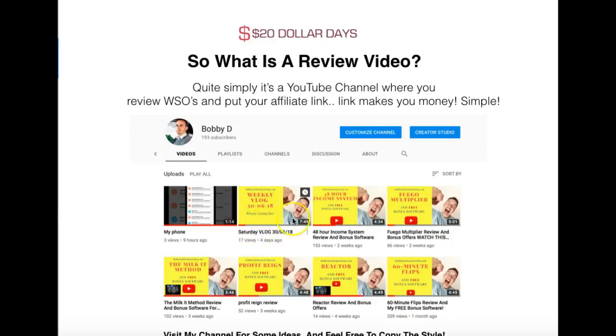This one only went on four days ago. 48 Hour Income System — 153 views, Fugo — 66, 60 Minutes Flips — 209, Reactor — 14, Profit Rain — 52, Milk It Method — 102. These are not massive numbers, but they get me sales, and I'll show you a few tricks on how to do that.